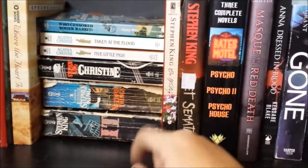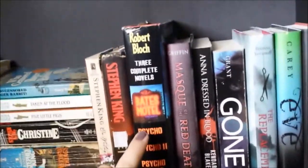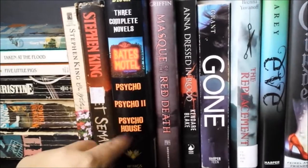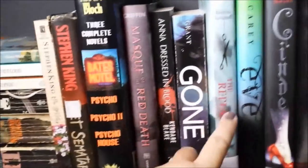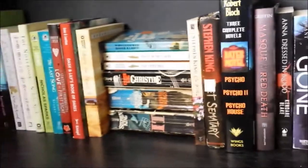Actually, those Stephen King books — Needful Things is mine but the others are my boyfriend's. Psycho, Psycho 2, Psycho House — these are my boyfriend's books but they're in my bookcase. Mask of the Red Death, Anna Dressed in Blood, Gone, The Replacement, Eve, and Cinder. That is it for bookcase number one.